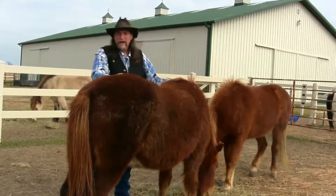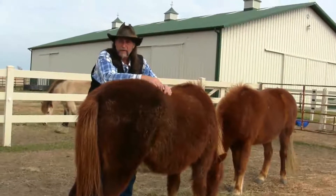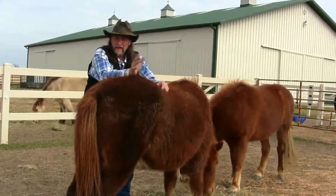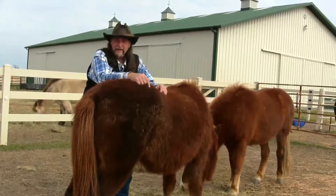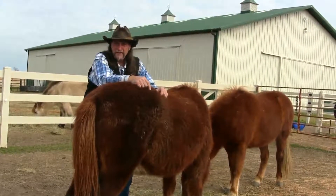Good luck buying a horse — I hope it goes well. Please watch the pre-purchase exam video. Food for thought. This has been another stall13.com video. Take care of yourself and your horses.